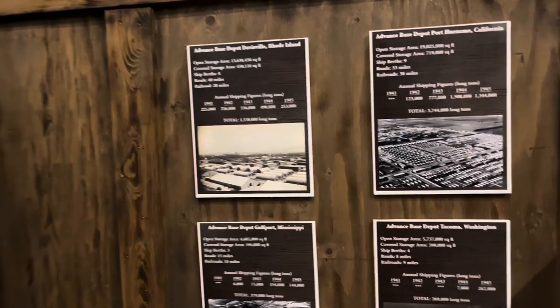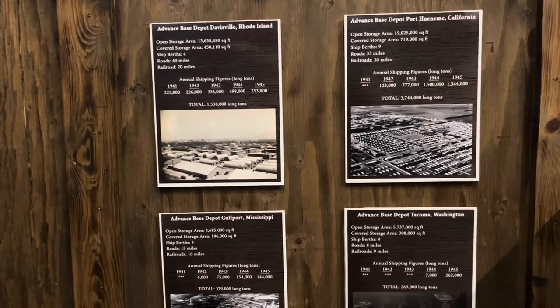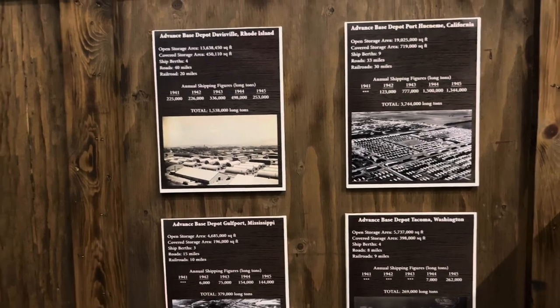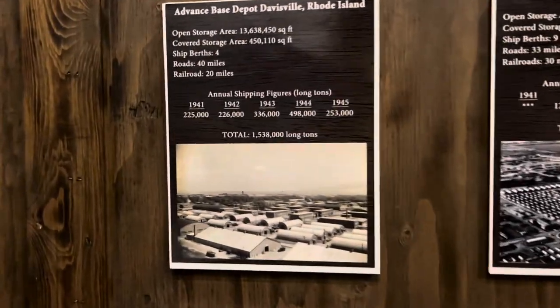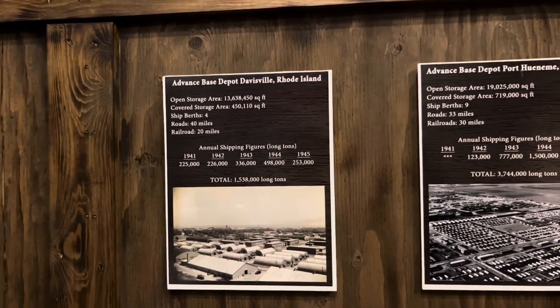Here are the bases that the CBs had during World War II and through time — some I think have closed, but Tacoma Washington, Port Hueneme California, Rhode Island, and Gulfport Mississippi. And as I said, Rhode Island is where the CBs got their name, from Construction Battalions to CBs.